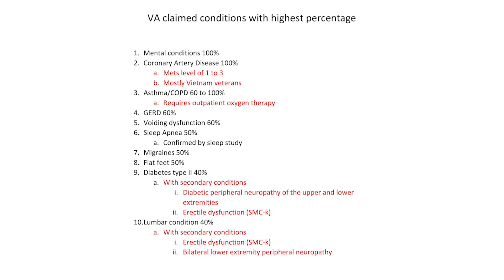The fourth condition is GERD. You'll see this a lot with Gulf War undiagnosed illness. In all of these conditions, you want to make sure you go to the rating schedule and look under the diagnostic code. In my next slide, I'm going to show you the diagnostic code with the criteria so you can see what it looks like.